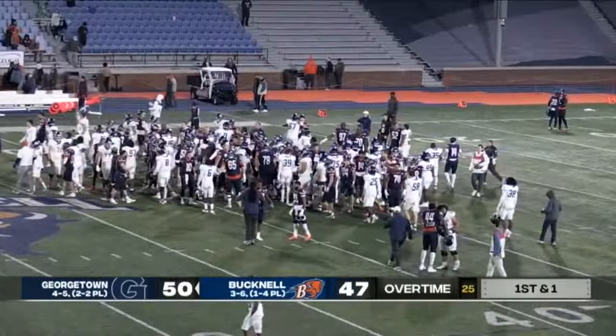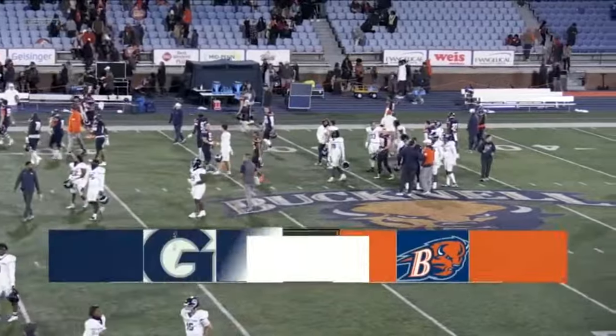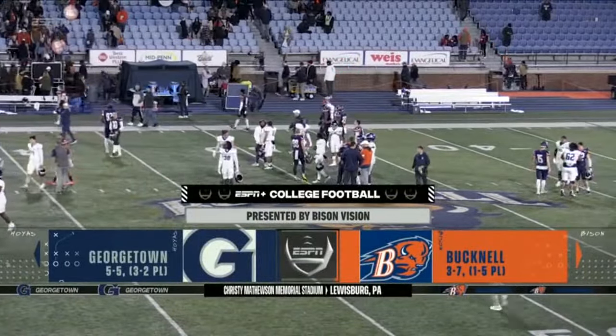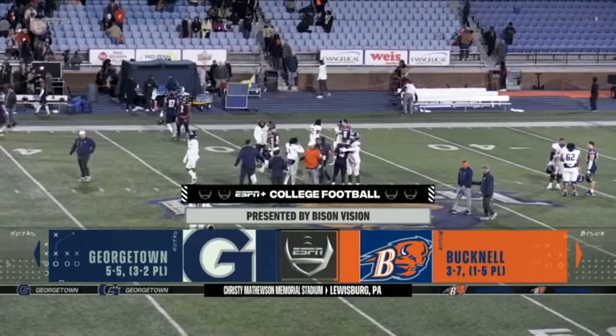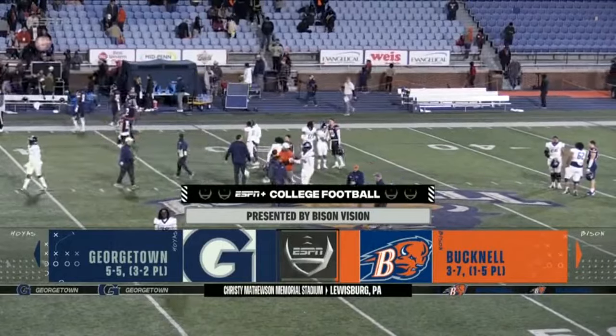Plus, listen to the radio call on the ballot, 100.9 FM. The chance to play for the Patriot League Championship. Georgetown will improve to 5-5, 3-2 in the Patriot League. Bucknell falls to 3-7. And for my partner Colton Tobias and our entire ESPN crew, I'm Kevin Herst saying thank you for watching. Pay attention.